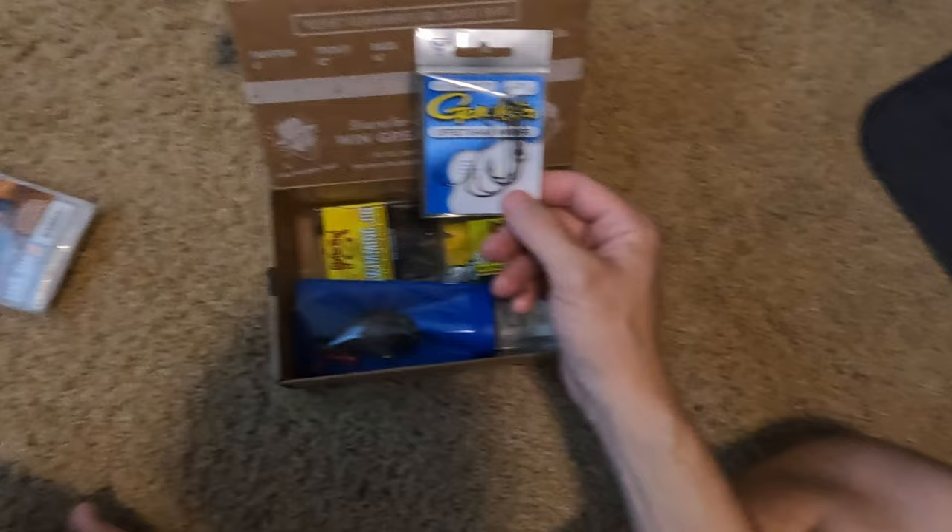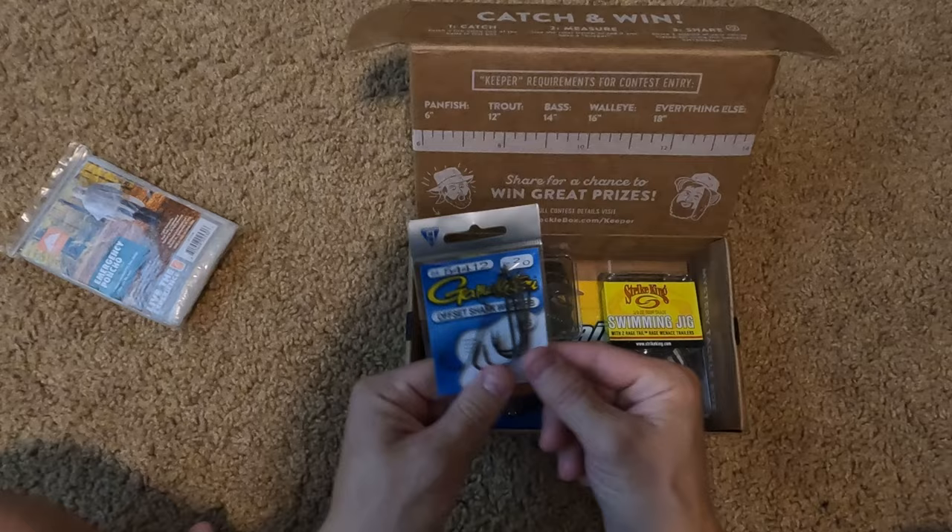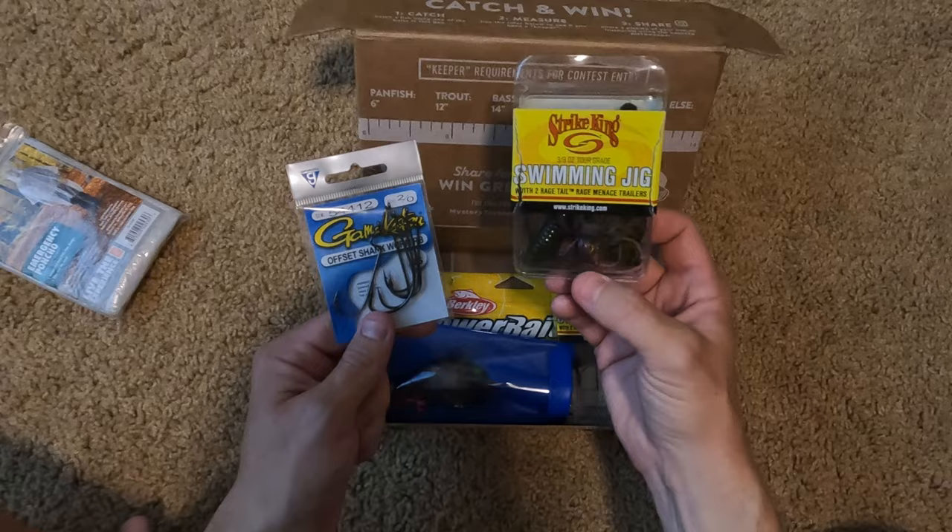There are some offset hooks, which I could actually use because I've got some soft baits and the hooks I had with them are just way too big for the local bass pond.